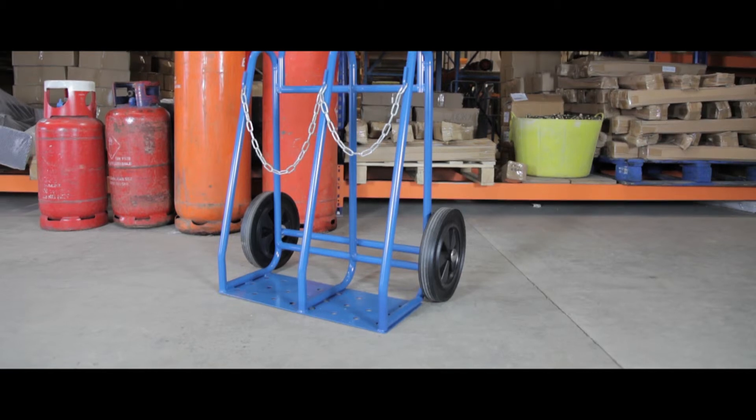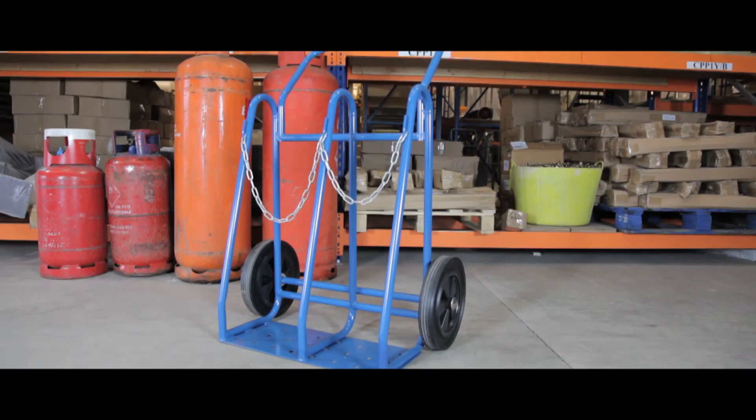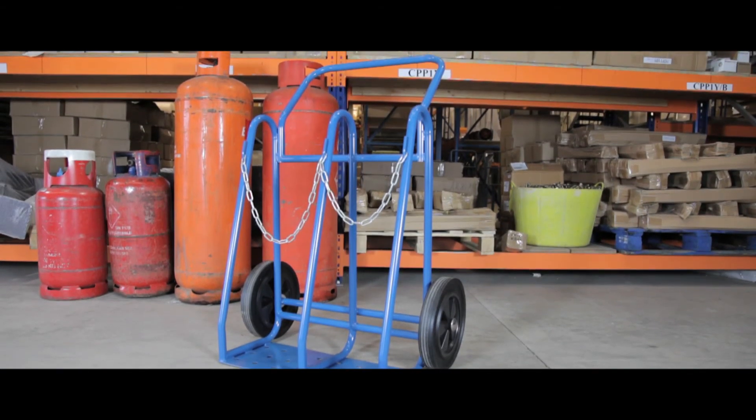The precision welded steelwork and robust design of this truck keeps your cylinders safe and secure during transport.